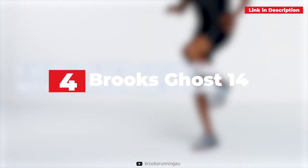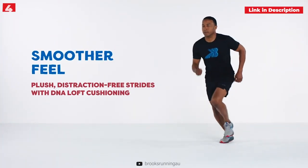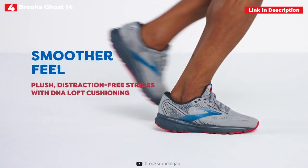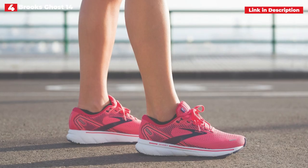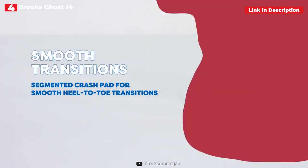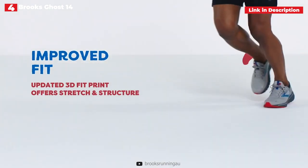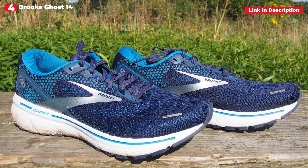4th place: Brooks Ghost 14. It's a long-held belief in the shoe industry that men's and women's running shoes are just different colors. The changes may be subtle, but women's shoes are built for a woman's foot, which is frequently smaller and narrower than a man's. In the case of Brooks, the typical size for ladies is a B width, while the usual size for men is a D. The Ghost 14 is a fantastic shoe for both men and women, but we've given it the top rank for women because of fitting modifications that make it exceptionally comfortable, even on testers with higher arches.